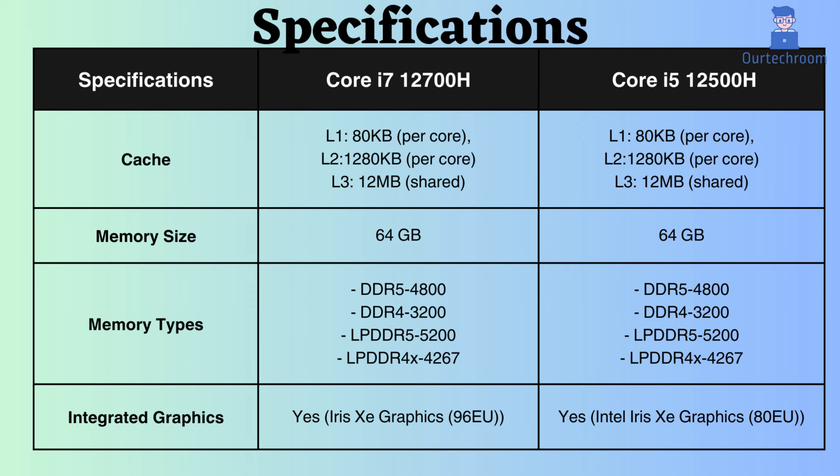Both of these processors support a maximum memory size of 64GB. They are compatible with DDR4, DDR5, LPDDR4X, and LPDDR5 memory types. The supported frequencies for LPDDR5 are 5200MHz, for DDR5 it's 4800MHz, and for DDR4 it's 3200MHz.